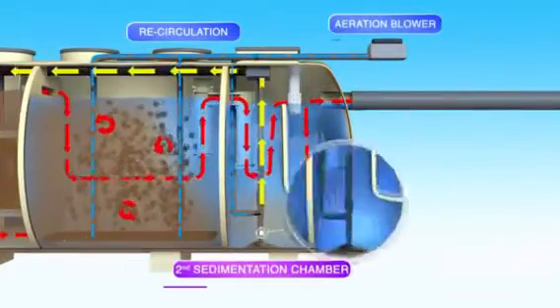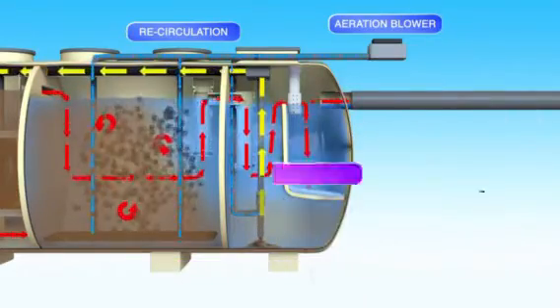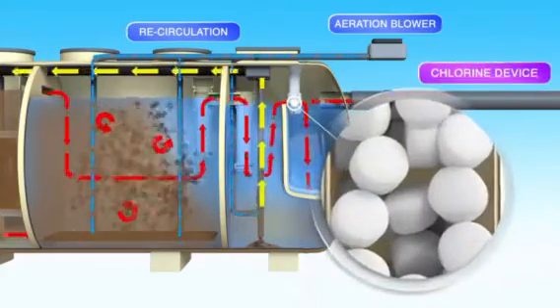Any remaining solid waste is redirected back to the first chamber. The treated water is then released to the environment through the fourth chamber after disinfection using the chlorine device.